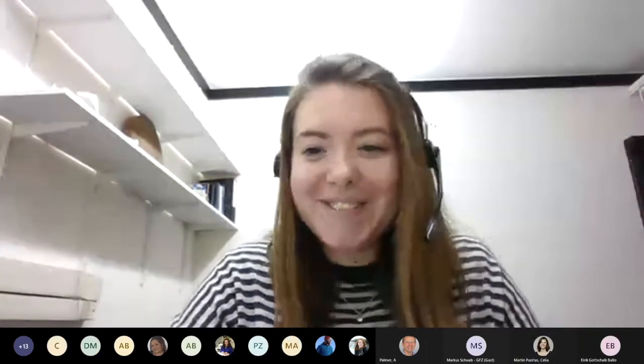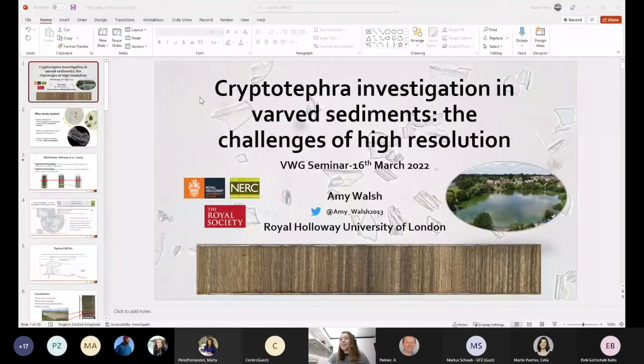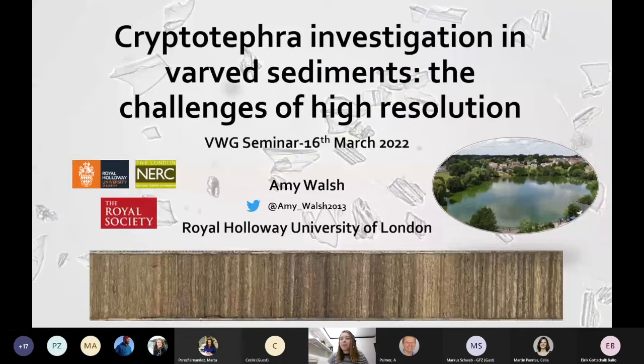You can start sharing your presentation. Thank you. Thanks Celia. As was pointed out at the start, I managed to come dressed as varved sediments today, so ready for the talk. Hopefully you should be able to see my screen.